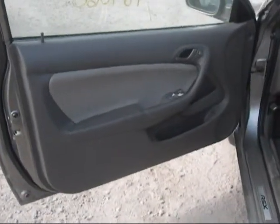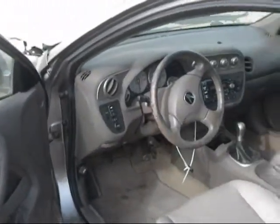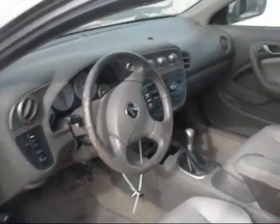The driver's side door panel is in good condition. The dashboard is in good condition. The passenger's side door panel is in good condition.